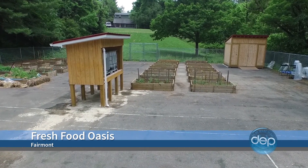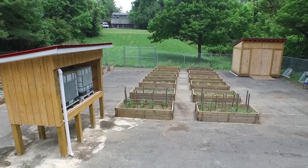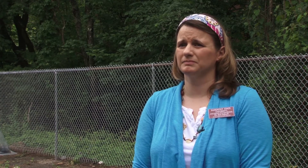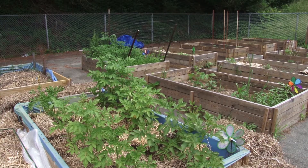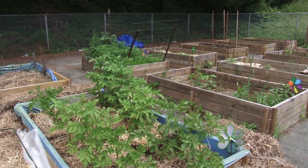This former tennis court is now an oasis in the middle of a food desert. There is not a grocery store within walking distance of this neighborhood, and so to have an opportunity for residents to plant fruits and vegetables and harvest them on their own is really a tremendous opportunity for our community. This is the second season for the Fairmont Community Garden Project, a collaborative effort between the city, the neighborhood, and Fairmont State University. We've made tremendous progress in the last several months. We've completed our rainwater collection system, filled the remaining garden beds, and planted a lot of plants so far this season.